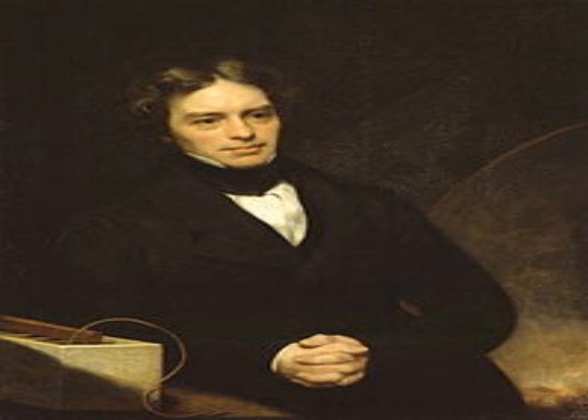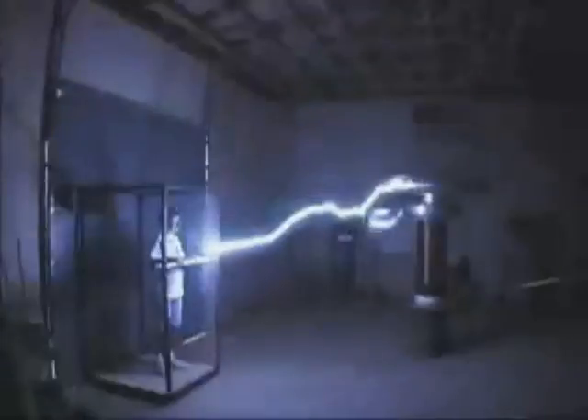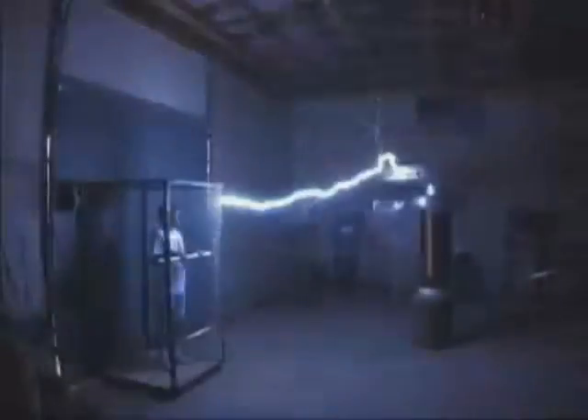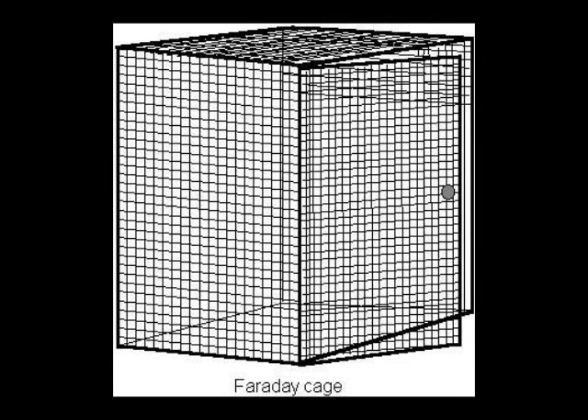In the late 1800s, a cat by the name of Michael Faraday invented what's called a Faraday cage. It can protect anything inside of it from electrical or magnetic fields. A Faraday cage doesn't have to be actually a cage — it can be a metal box or even a metal trash can, as long as it has overlapping metal on all six sides.